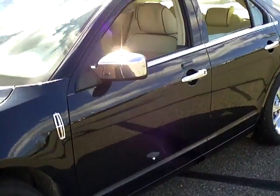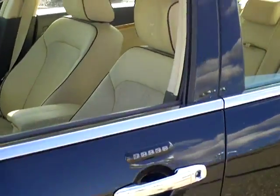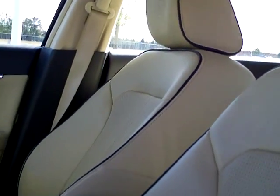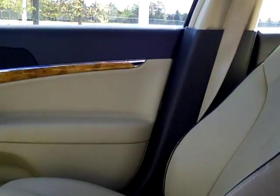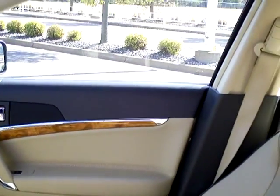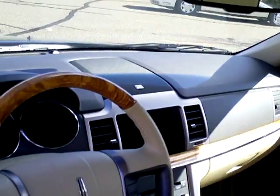As we go inside and look at the interior of this vehicle, you see that gorgeous tan leather interior. Heated and cooled seats — extremely comfortable for the long ride. You see the wood accent and two-tone leather on the doors and dash, and the steering wheel.